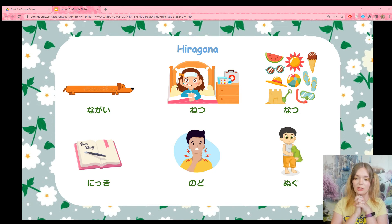We have some new words — pause the video and see if you can read them on your own. First up: nagai, meaning long. Then netsu, meaning fever. This one is very similar but a little different: natsu, meaning summer. Then we have a little tsu — what do we do when there's a little tsu? We need to pause. So this one is nikki, meaning diary. Then nodo, meaning throat. And last, nugu, meaning undress.